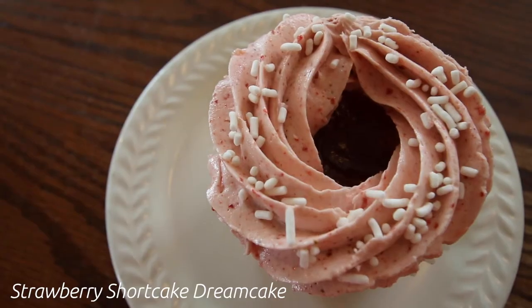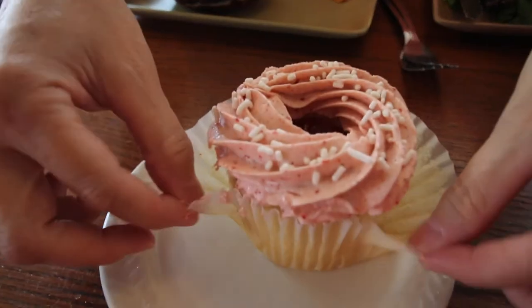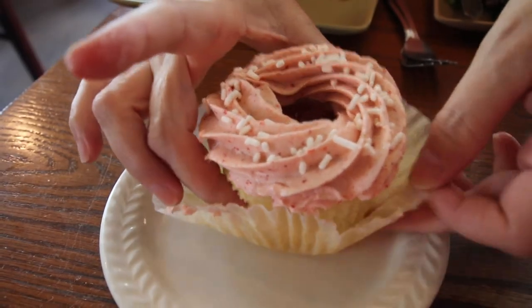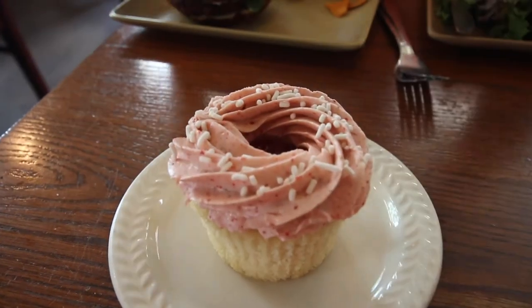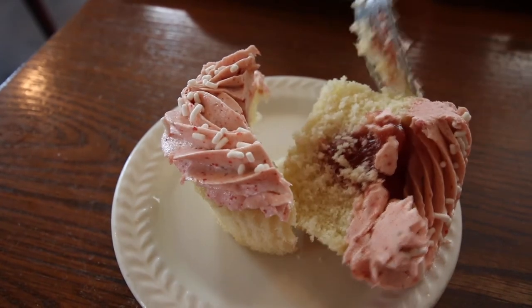For dessert, we had the Strawberry Shortcake Dream Cake, which is a vanilla cupcake filled with strawberry compote, topped with strawberry buttercream and white chocolate curls. It's also made at their super cool sister company, Cake & Cup, which we featured in our Lititz vlog.